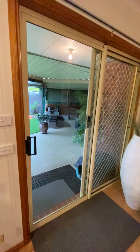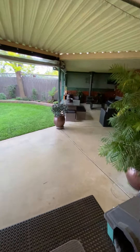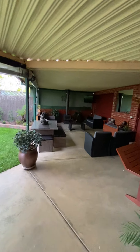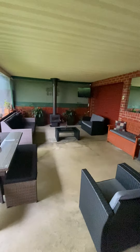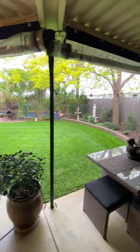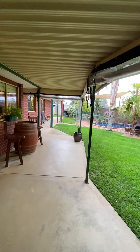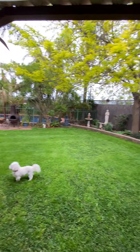As we walk out to the backyard, there's a huge undercover alfresco area with a wood fire heater. There's also rear access through the garage and a huge veranda with lovely manicured lawn throughout.